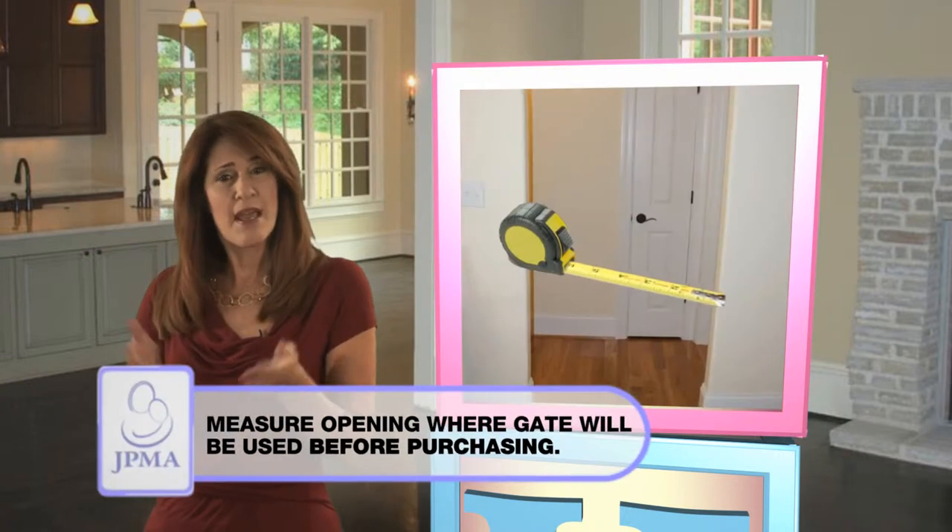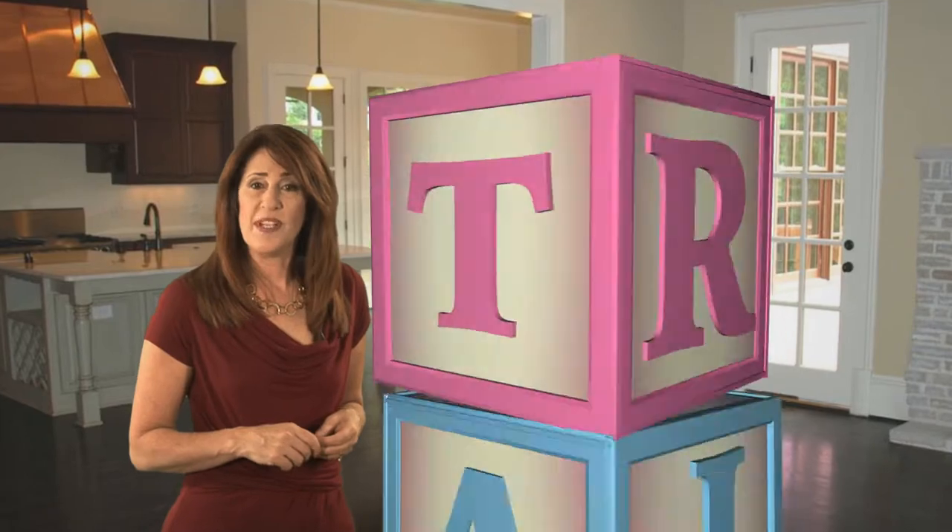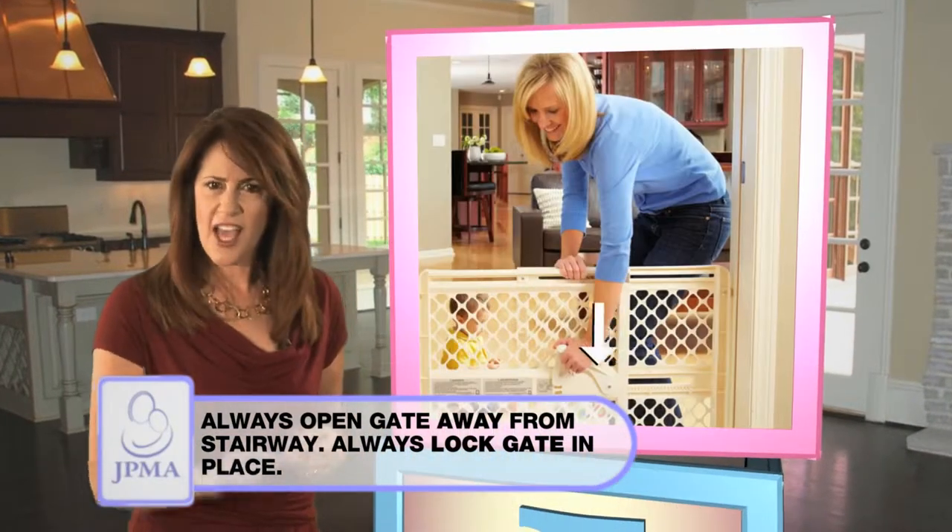Before purchasing, measure the opening at the location where you will be using the gate. Be sure it opens away from the stairs and lock it in place.